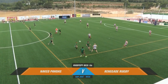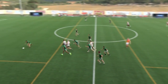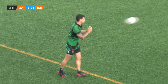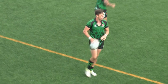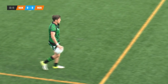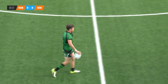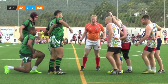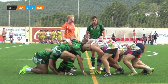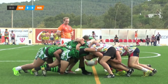Naked Pandas against Renegade Rugby, back to the Men's Open. It's Renegade Rugby in the green and black strip, and the Naked Pandas in their comic book art strip.